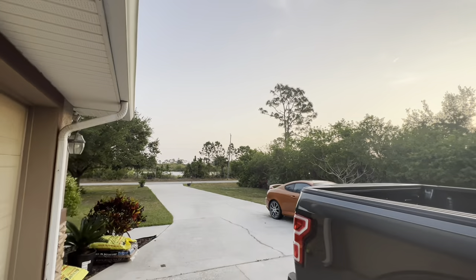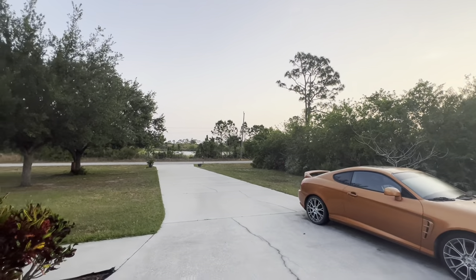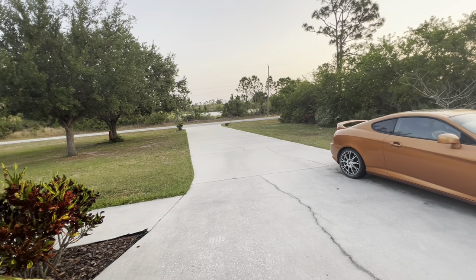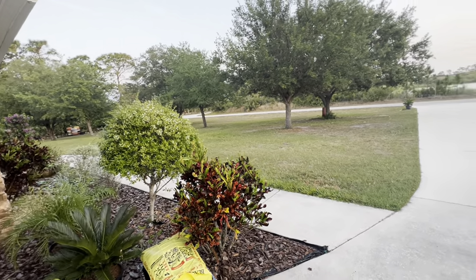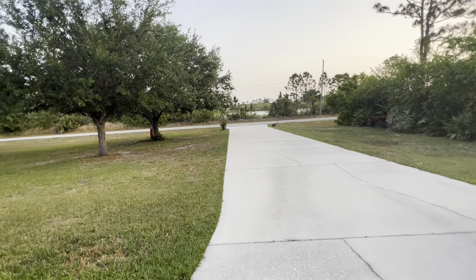Good morning guys. It's kind of a cloudy day, so I thought I would give you a house and yard update and add it to the Home Depot and nursery visit from last week. Today is April 11th.